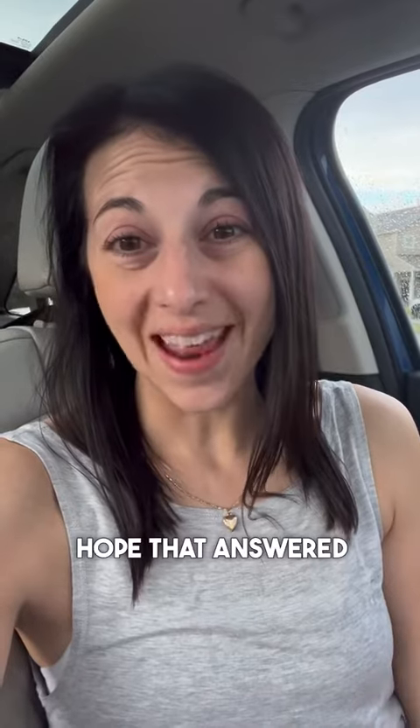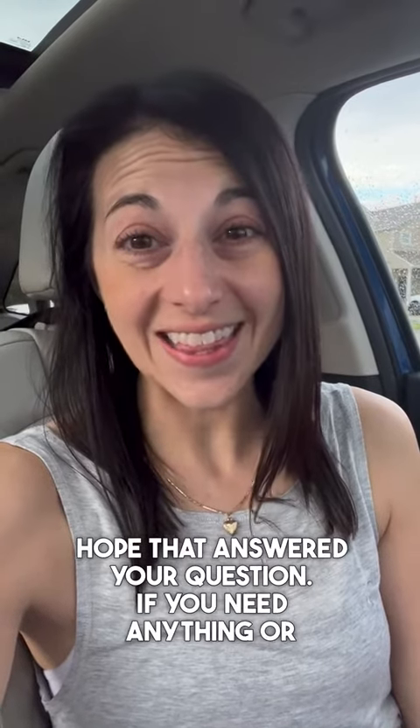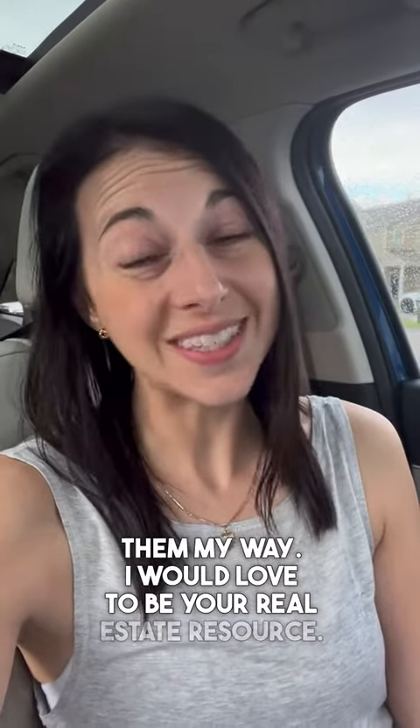I hope that answered your question. If you need anything or have any real estate related questions, please shoot them my way. I would love to be your real estate resource.